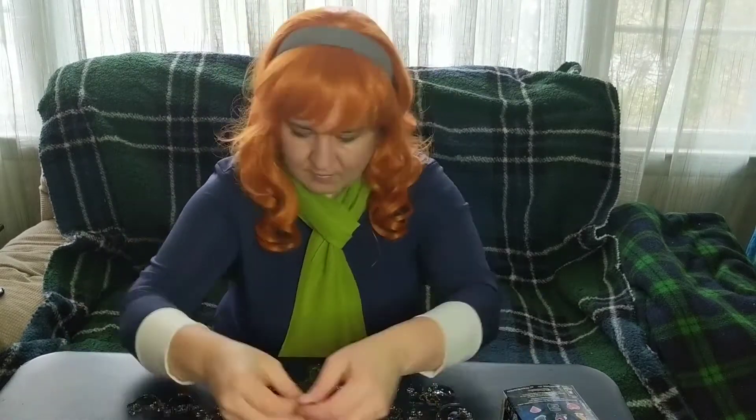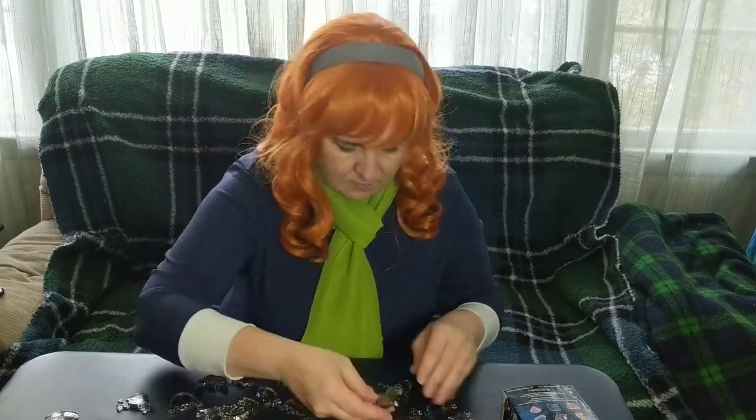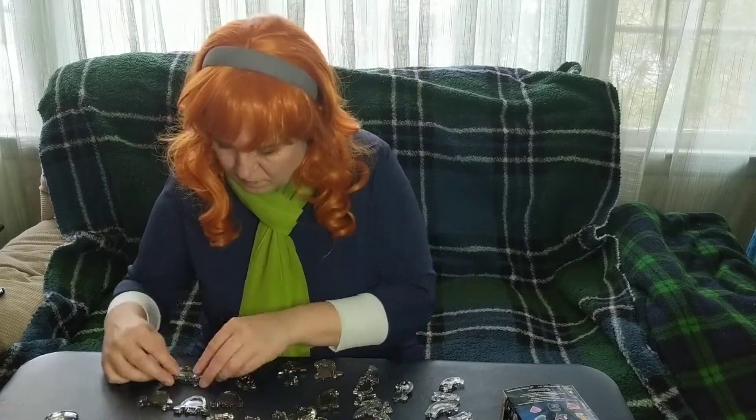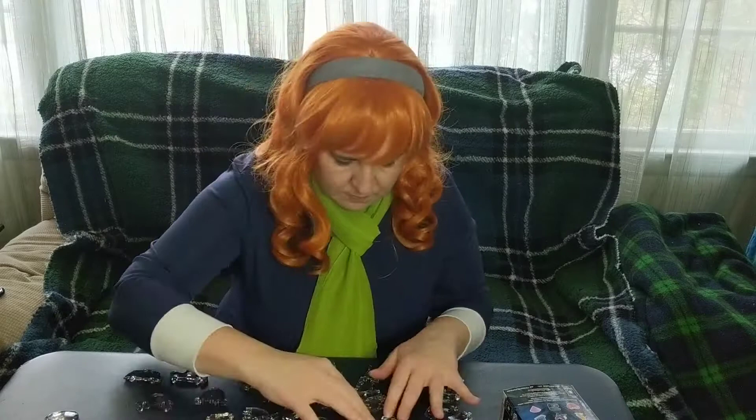Okay, I won't do the Daphne voice the entire video, but with it being such a dreary day out, I thought it would be a perfect day to put together this 3D crystal skull puzzle I bought.